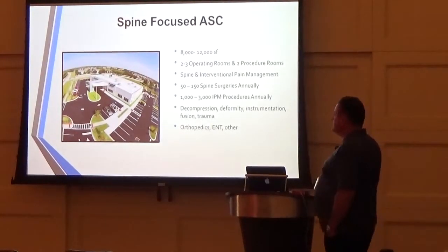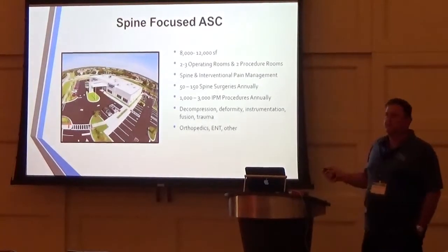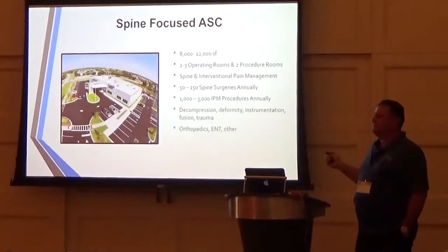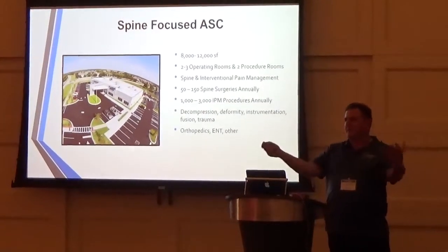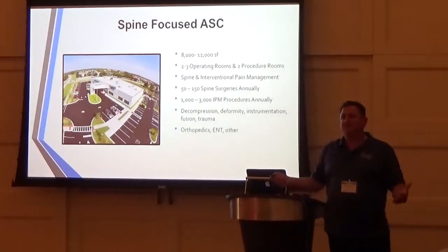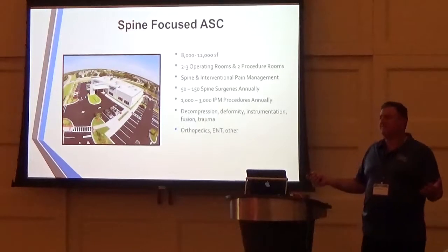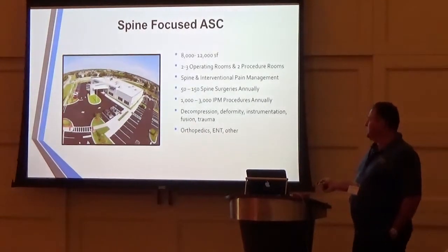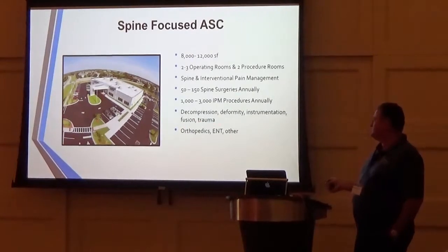Can you do lateral approach surgery? Sure, absolutely — there are doctors doing that. This talk isn't about how what we do is better. This talk is about what we do can be done outpatient, outside of the hospital, safely and effectively. Other specialties you may want to consider bringing into your surgery center include orthopedics and ENT.